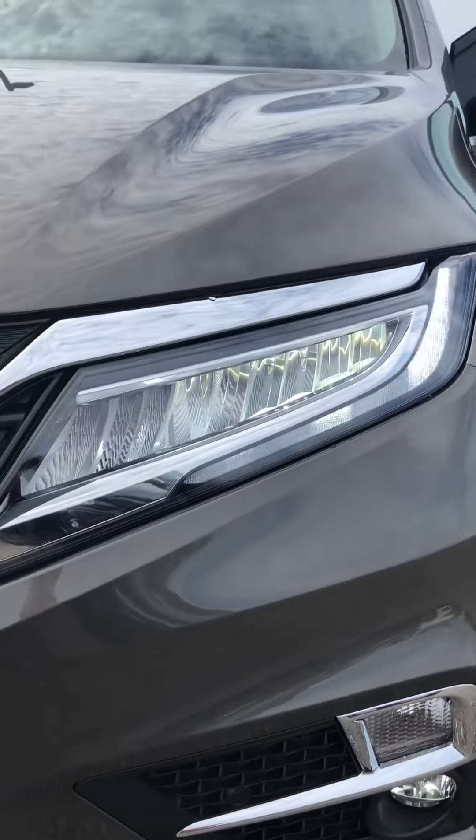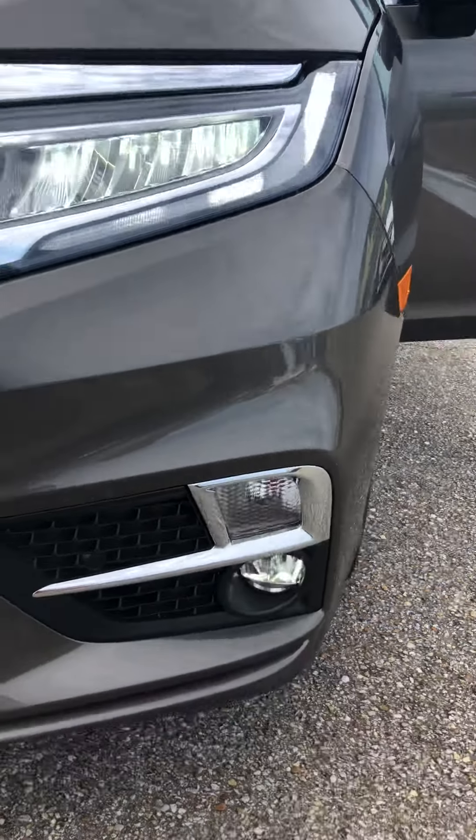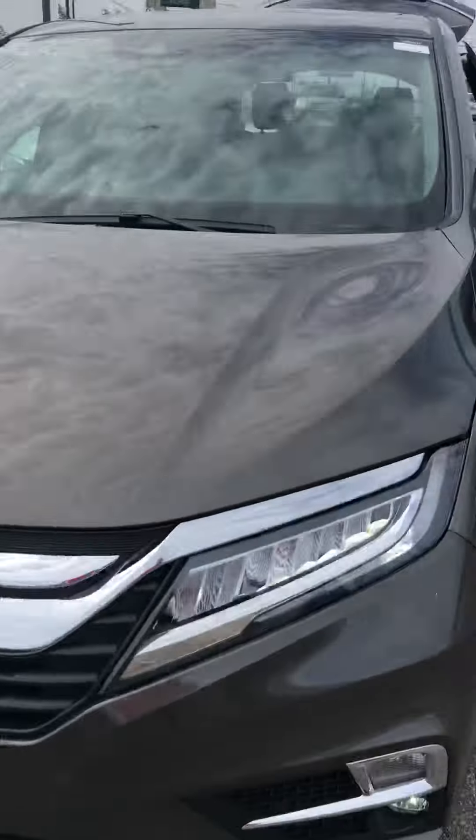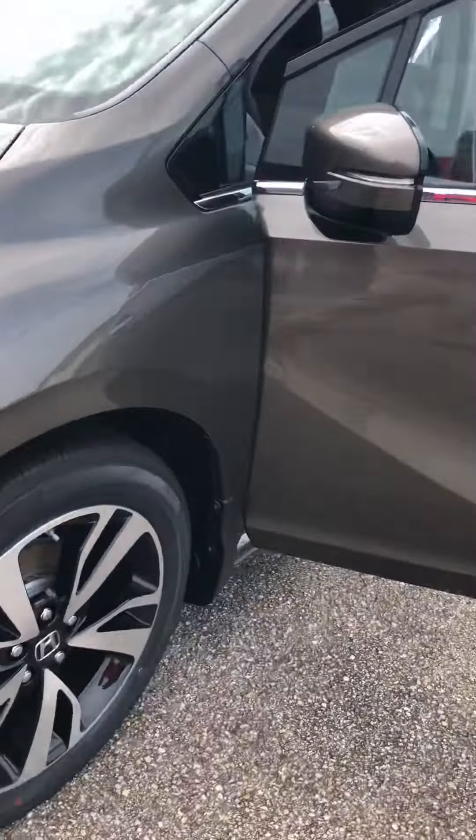This is a 2019 Honda Odyssey Elite. I wanted to show you the LED headlights and the LED daytime running lights as well. LED fog lights. It does have the nice wheels.